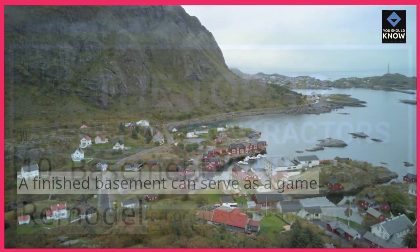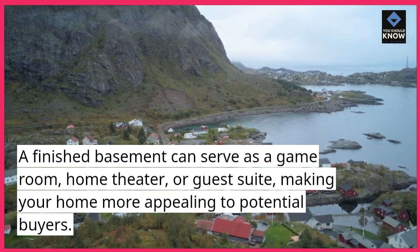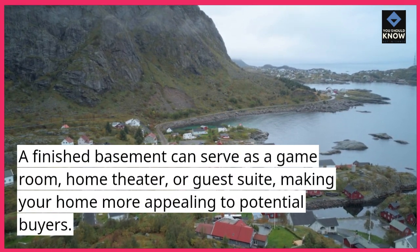Basement Remodel. A finished basement can serve as a game room, home theater, or guest suite, making your home more appealing to potential buyers.